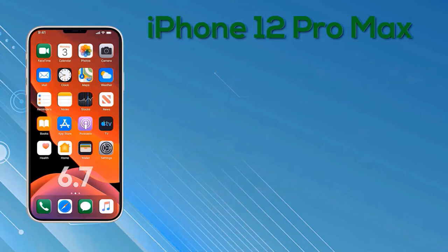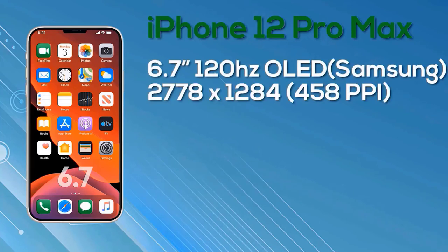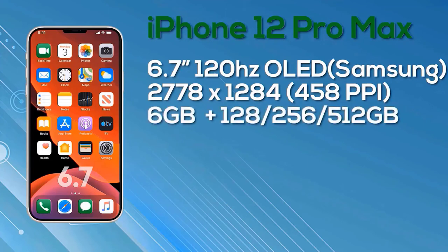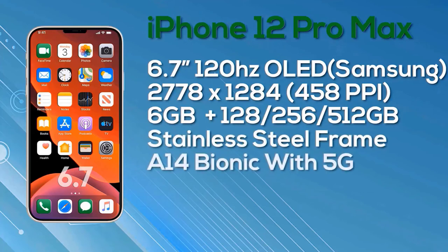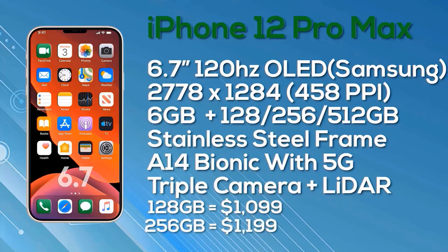Last but not least, the iPhone 12 Pro Max features a 6.7-inch OLED Super Retina display, hopefully with ProMotion, 10-bit color depth, manufactured by Samsung, at a resolution of 2778x1284 giving 458 pixels per inch. We expect and hope it will be a 120Hz ProMotion display. It has 6GB of RAM, a choice of 128GB, 256GB, or 512GB storage, a stainless steel frame, the A14 Bionic chip with 5G support, and three cameras on the rear along with a LiDAR sensor. Pricing: $1,099 for 128GB, $1,199 for 256GB, and $1,399 for 512GB.